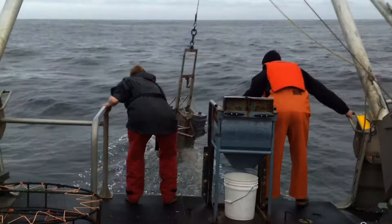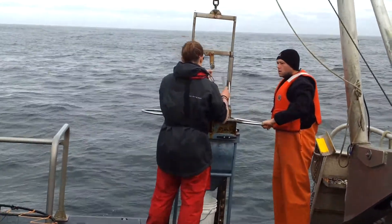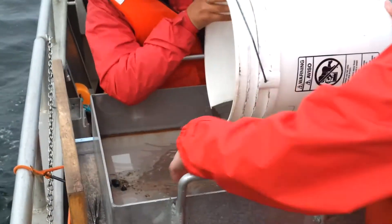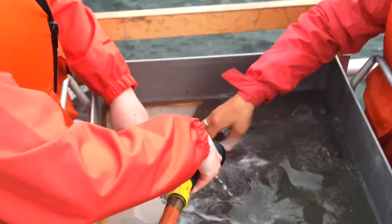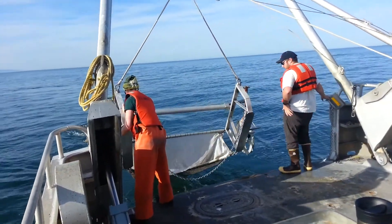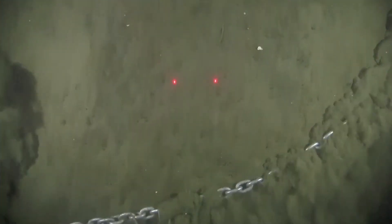One thing I use is called a box corer — it's just a box with jaws on it, and we drop it off the back of the boat, and the jaws close when we get up a 0.1 meter squared piece of the seafloor. The students analyze the sediment for its physical properties, and then the remainder of the box of mud we sieve and collect all the organisms in that sample — clams, worms, and snails. Then to sample organisms that live on the surface of the sediment, we'll take a beam trawl and collect whatever fish, shrimp, sea stars, or crabs we encounter along the way.